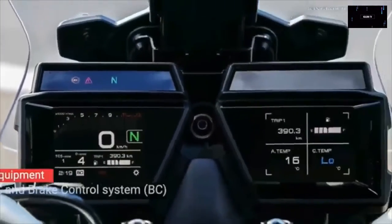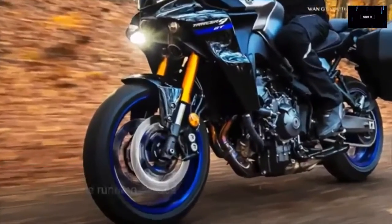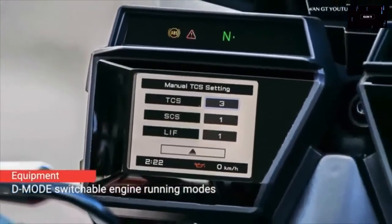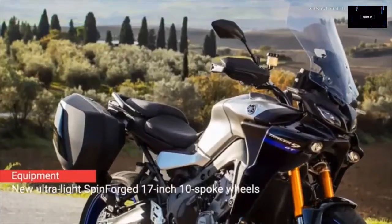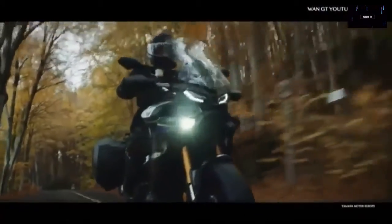Yamaha Tracer 9 GT: We might not have the midsize Tracer in the US, but we do have its big brother — the 900, now available with the same engine upgrade as the MT-09. Just like the 700, the Tracer 900 dropped the triple-digit convention and became the Tracer 9 GT for 2021. The new Tracer runs on an 890cc inline triple.